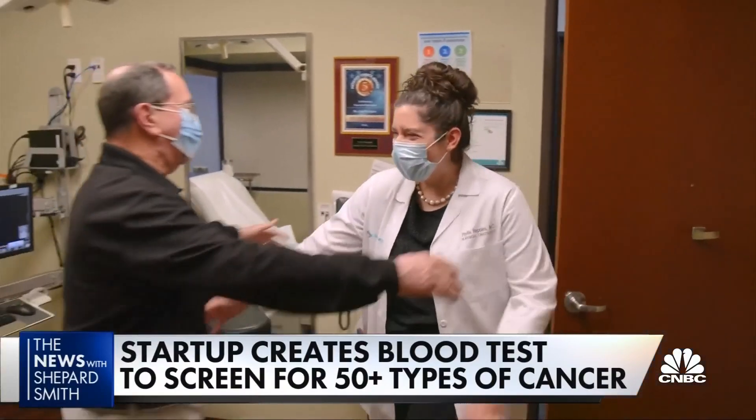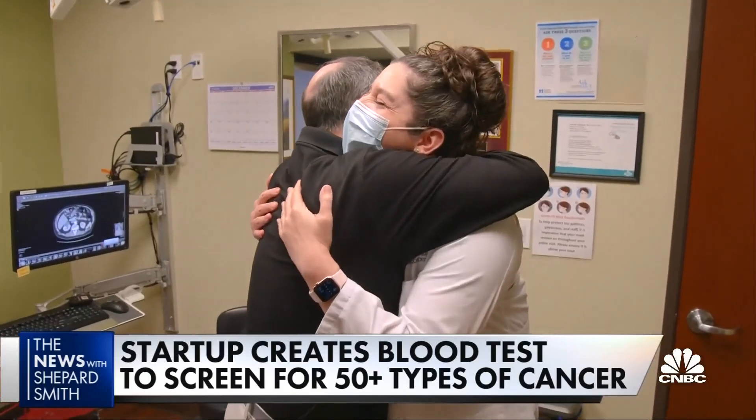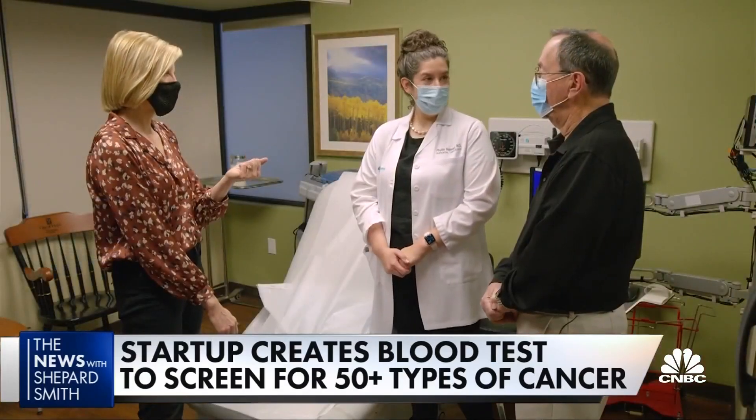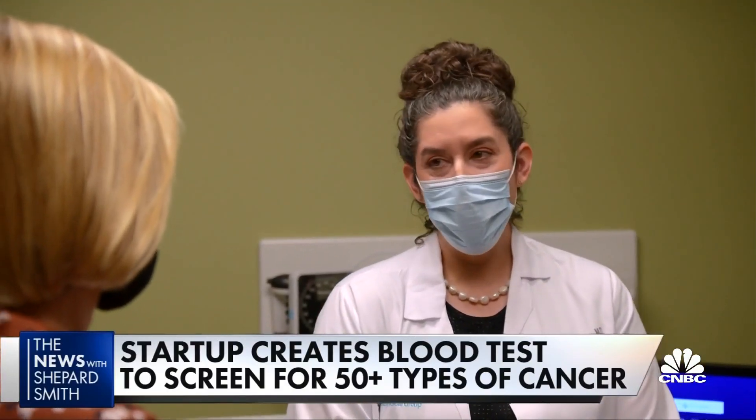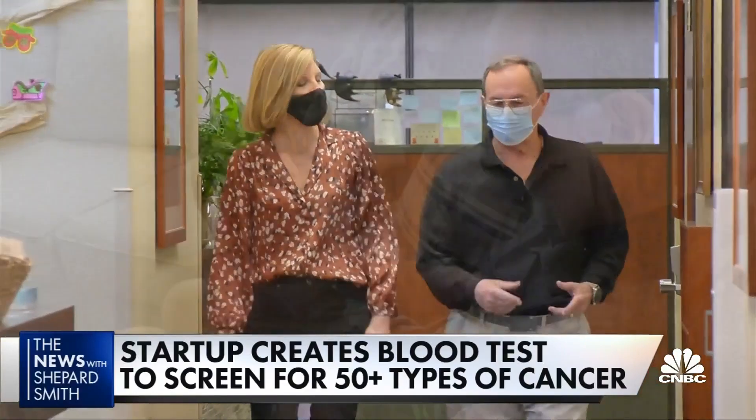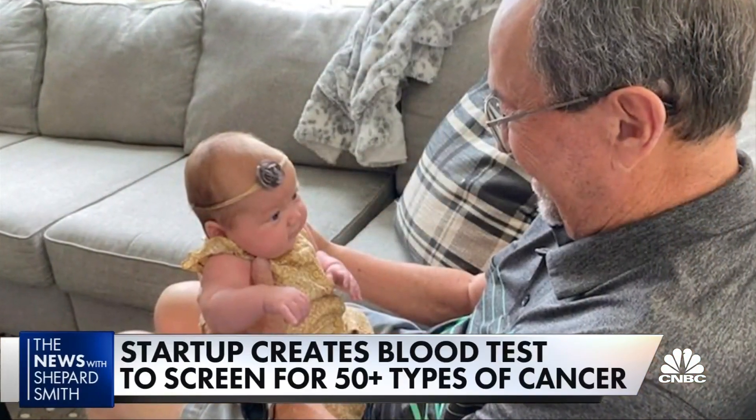After surgery, chemo, and radiation, Jim's surgical oncologist says his latest scan looks great. To catch it at stage two is a big deal — it's like winning the lottery. Jim is hoping his story might save others. He recently got to hold his new granddaughter. It meant a lot — those were happy tears.